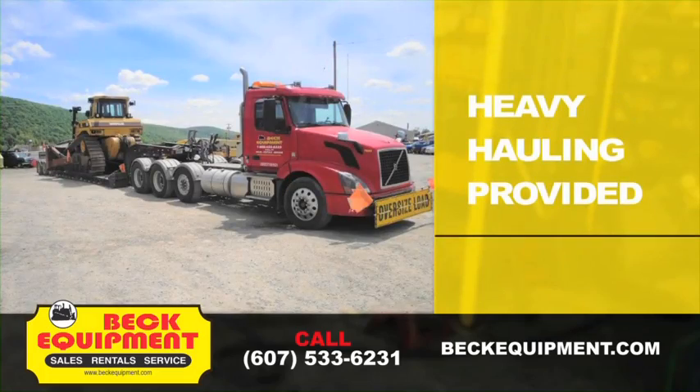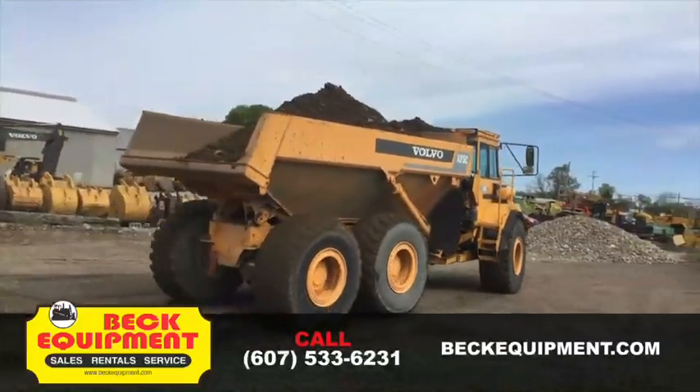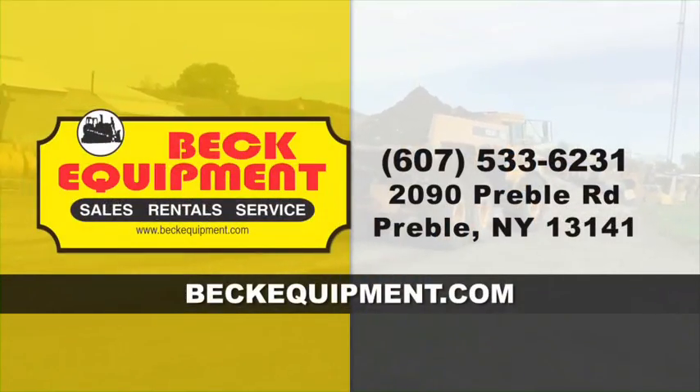Beck Equipment provides heavy hauling to get your machines on the job on time. Construction machinery sales, service, rental, rental purchase. Beck Equipment, since 1968.